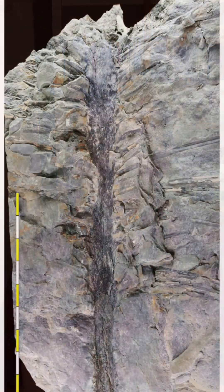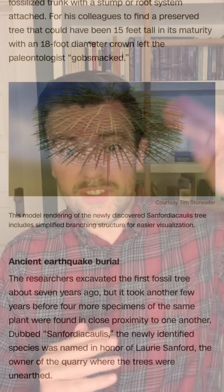Scientists were really fortunate to find these trees still intact. They suspect that an earthquake caused a sudden landslide which sent the still living trees into a lake, where they were quickly buried while still all intact.